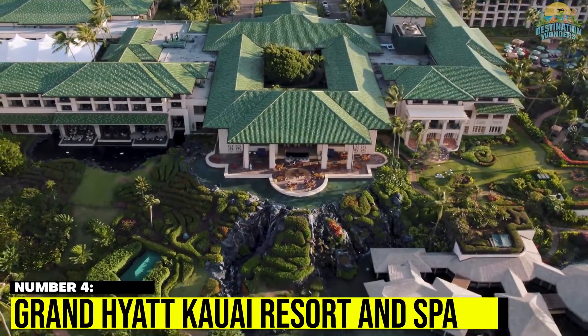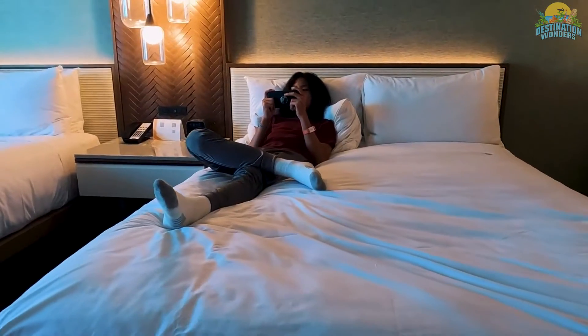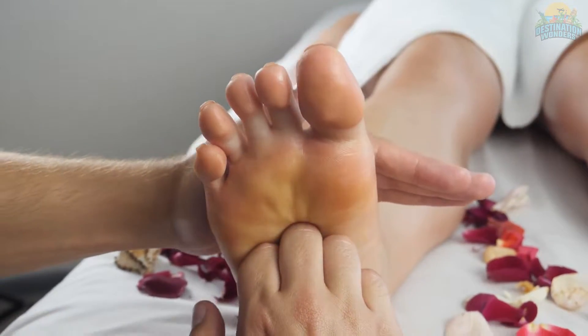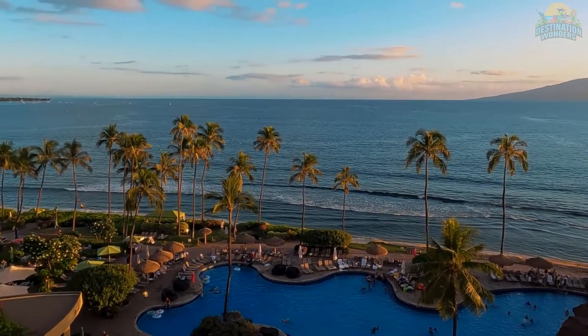Number 4. Grand Hyatt Kauai Resort & Spa. Nestled along the ocean in Poipu is 602 rooms of luxury at the Grand Hyatt. Here you'll find a beautiful elaborate lobby, magical tropical gardens, a luxurious spa, a world-class golf course, restaurants, and many beaches all throughout the Poipu area.